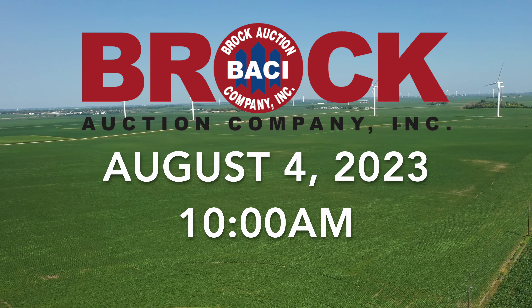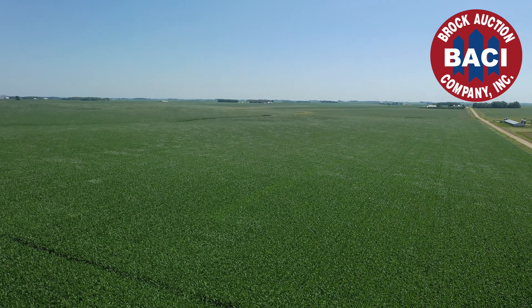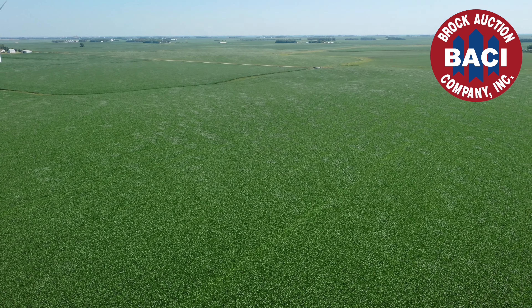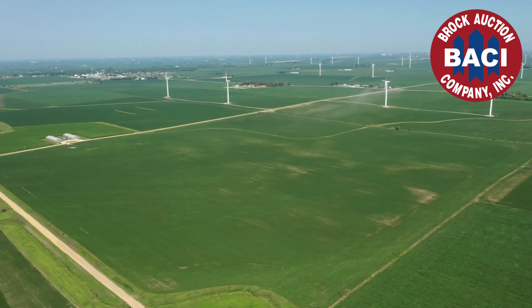Whether you want 160 acres or 320, here is your chance to add great ground to your existing operation. These are two super high quality farms that rarely come for sale, and especially in one of the best farming territories anywhere in the world.